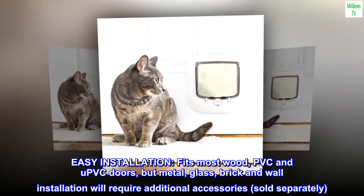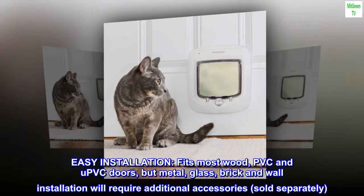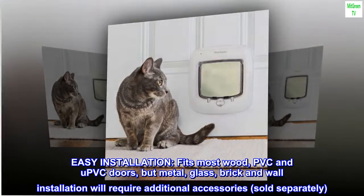Easy installation — fits most wood, PVC, and up-thick doors. Metal, glass, brick, and wall installation will require additional accessories, sold separately.